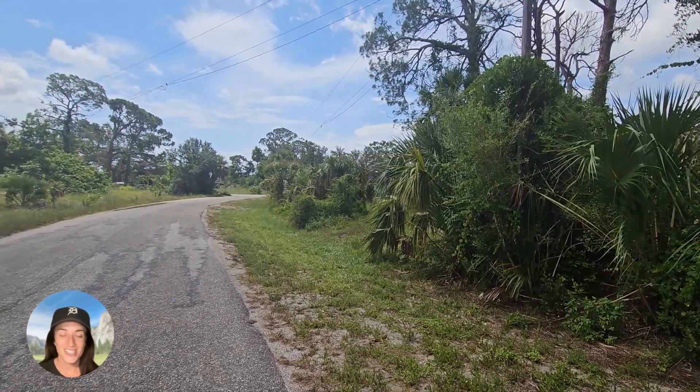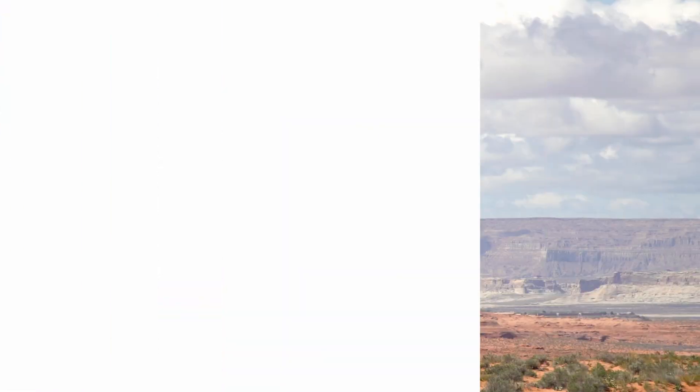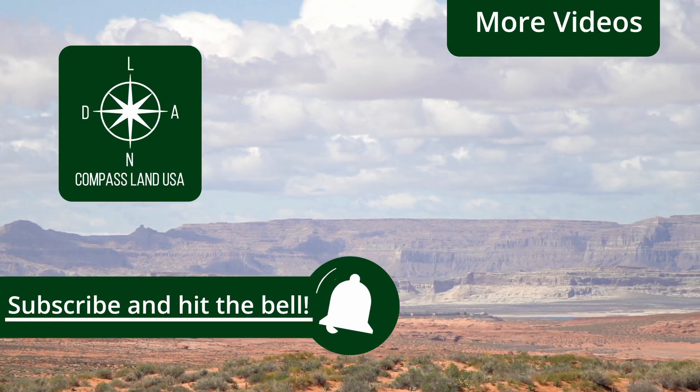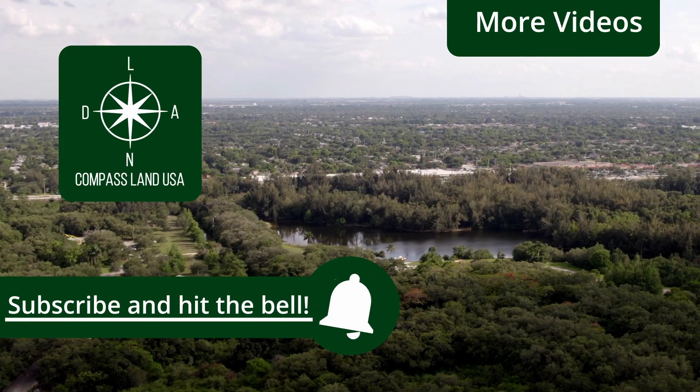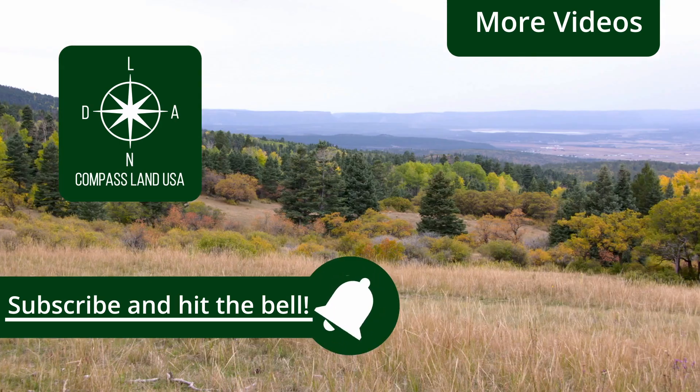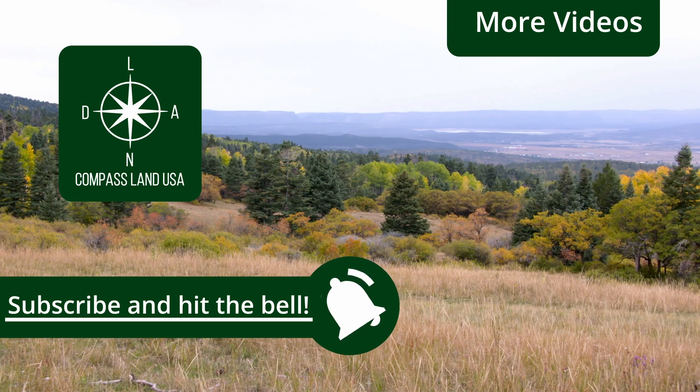Thank you so much for watching. I'll talk to you soon. Bye.